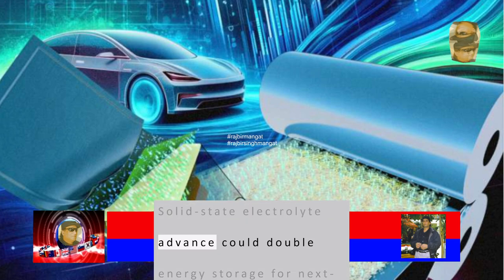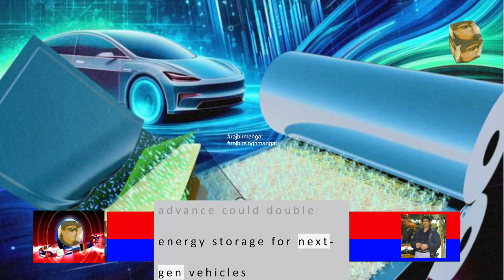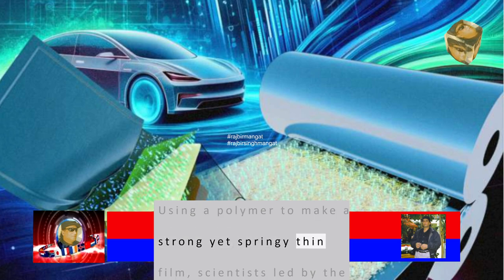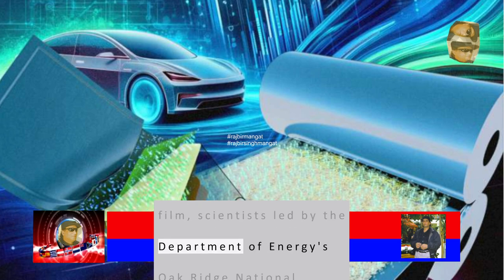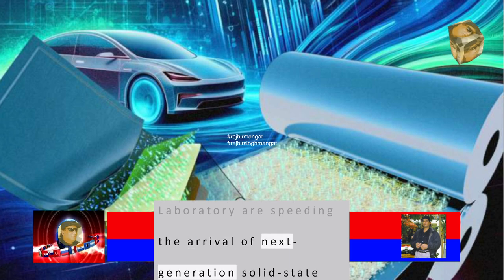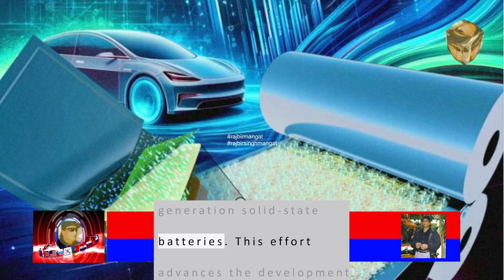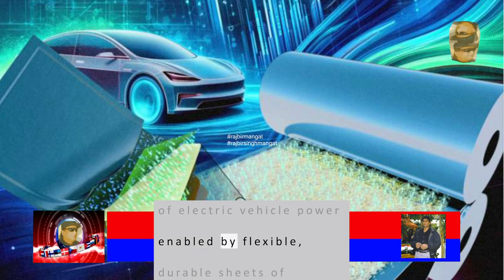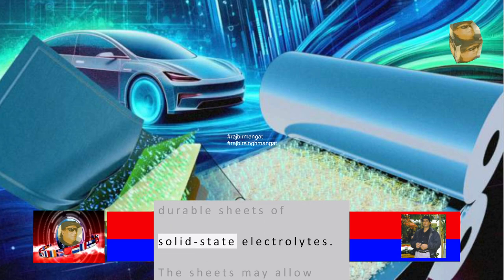A solid-state electrolyte advance could double energy storage for next-generation vehicles. Using a polymer to make a strong yet springy thin film, scientists led by the Department of Energy's Oak Ridge National Laboratory are speeding the arrival of next-generation solid-state batteries. This effort advances the development of electric vehicle power enabled by flexible, durable sheets of solid-state electrolytes.